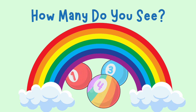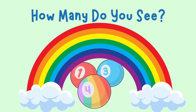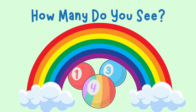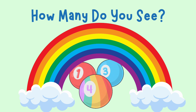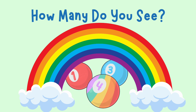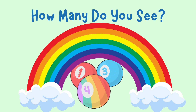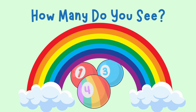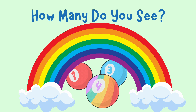Hello kids, are you ready to have some fun with numbers? Well, today we are going to count objects to see how many there are, and then match the objects to the numbers. Are you ready? Let's go!